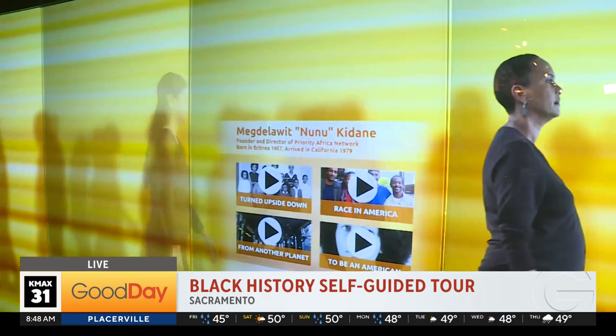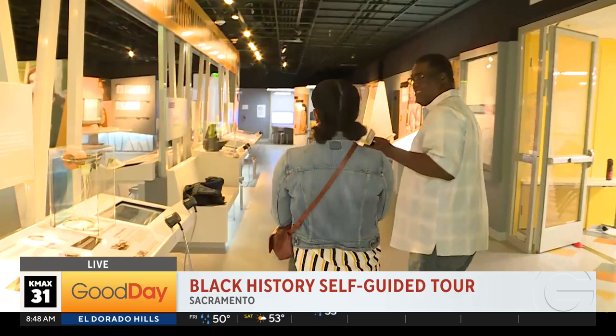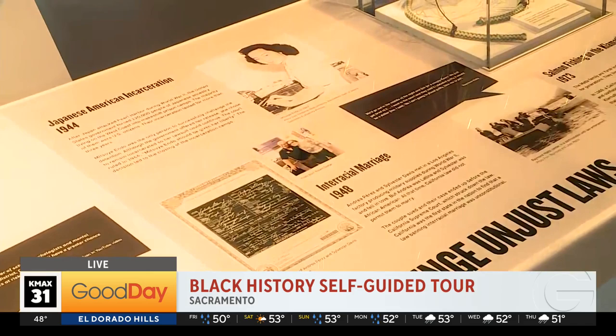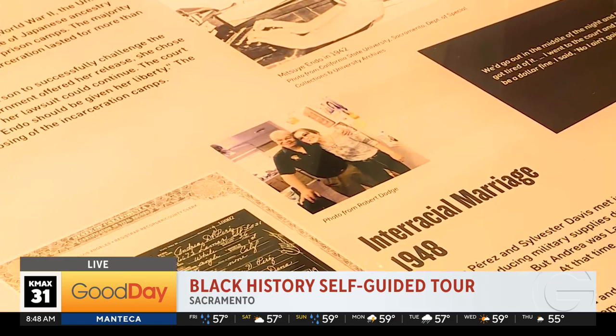What is your favorite part of this tour? It covers two floors of the museum. I would probably say my favorite piece is this one right here, which is about interracial marriage. It was about Andrea Perez and Sylvester Davis and how in 1948 they fought for the right to be married in California, abolishing the law that said interracial marriage is illegal — and that set a precedent 19 years before Loving versus the state of Virginia.